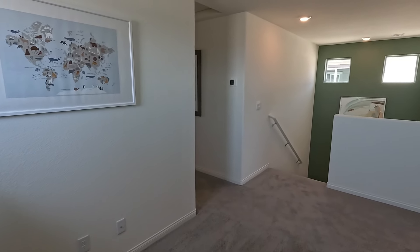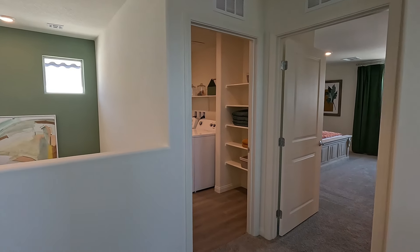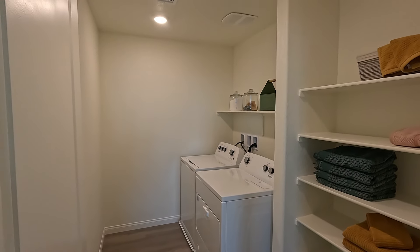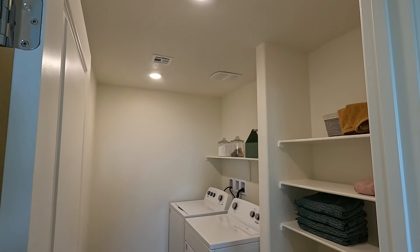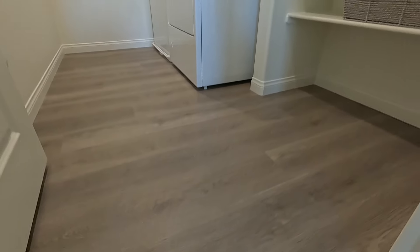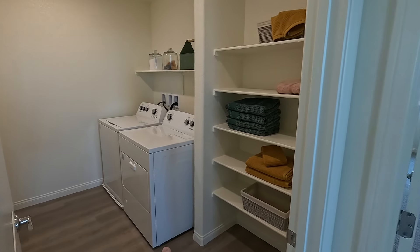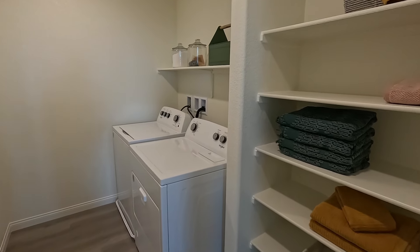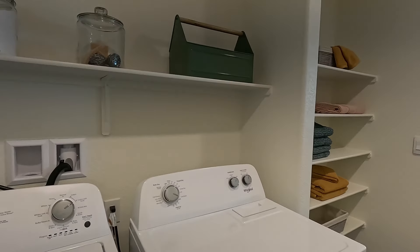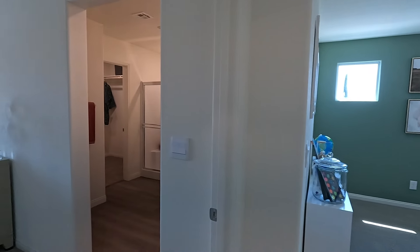How D.R. Horton does it is they are a spec builder — they're going to be continuing to build homes, and they release about two to three every week for sale, usually with 45 to 60-day closes. Got two LEDs, fan and light. No wait list currently, which is great. More of that vinyl flooring, and I love the built-in shoe rack. Got the washer and dryer — cooking with gas here.